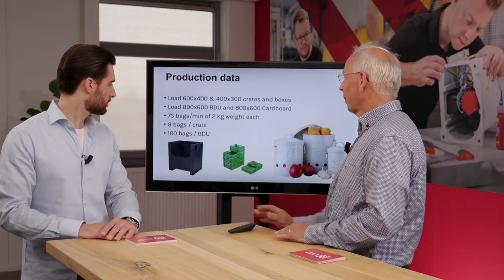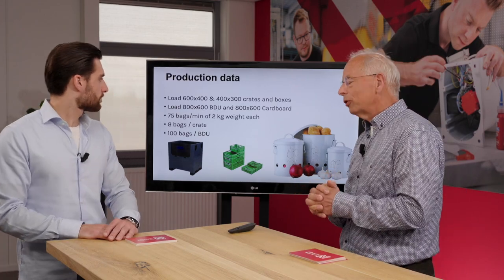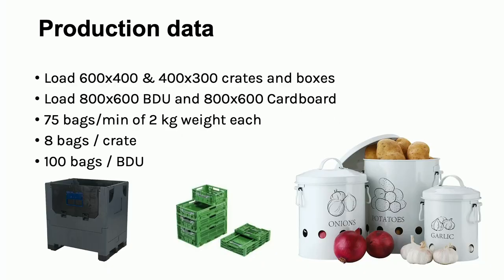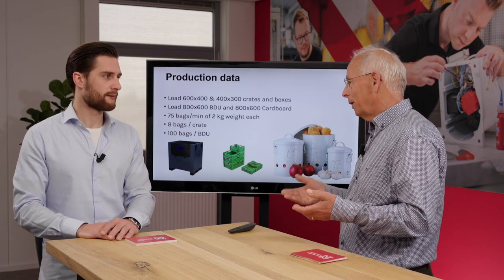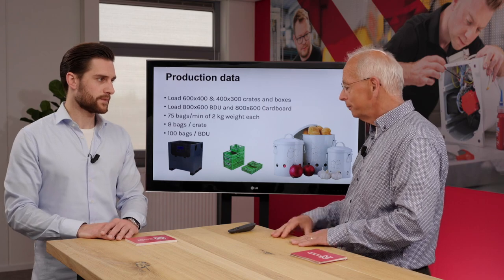For this webinar we use the following production data: we load into 600 by 400 crates full size, but also 400 by 300 half size crates. We also want to load into 800 by 600 BDUs — the large volume boxes, both plastic and cardboard. For this case we have a machine that makes 75 bags per minute of two-kilo potatoes, putting eight bags in the crate and normally about 100 bags in a BDU.